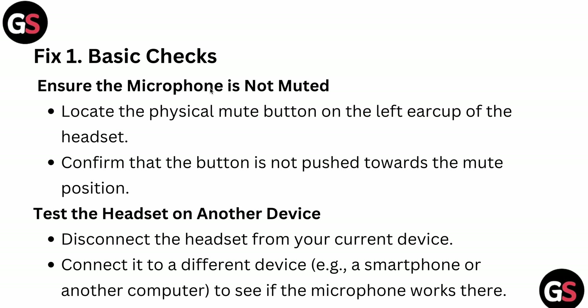First fix: ensure the basic things. Check that your microphone is not muted. Locate the physical mute button on the left ear cup of your headset and confirm it is not pushed toward the mute position. After that, test the headset on another device — disconnect it from your current device and connect it to a different device or computer to see if the microphone works there.